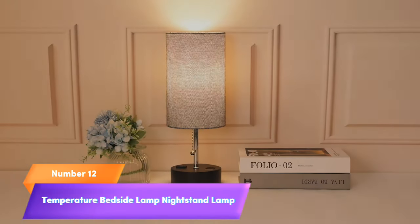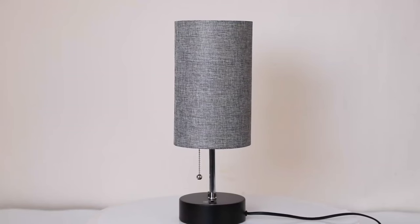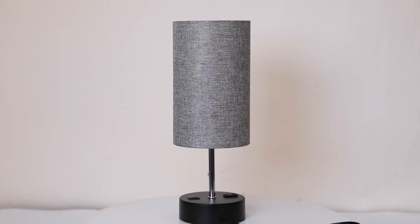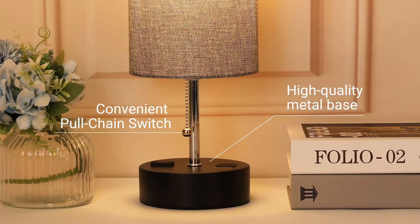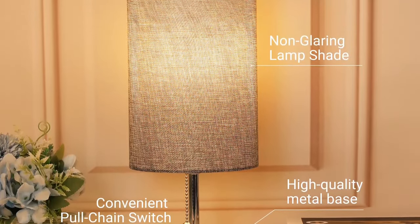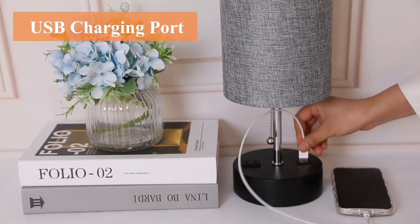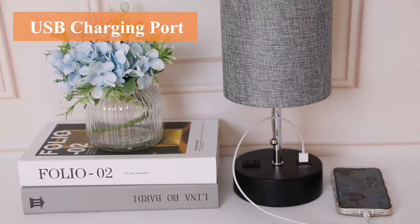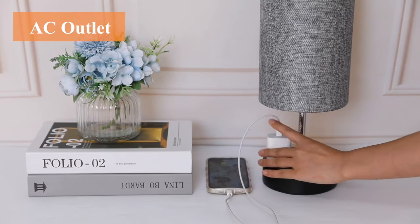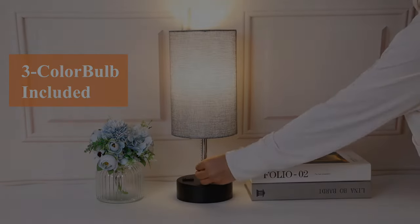Number 12: Temperature Bedside Lamp. Elevate your bedroom with the Radagon 3-Color Temperature Bedside Lamp in Oatmeal. This elegant table lamp not only adds style to your decor, but also offers practicality with its built-in USB port and AC outlet. Customize your lighting with three color temperatures, and enjoy energy-efficient illumination with the included LED bulb. Whether in your bedroom or living room, this compact lamp combines functionality and aesthetics, making it a must-have addition to your home.